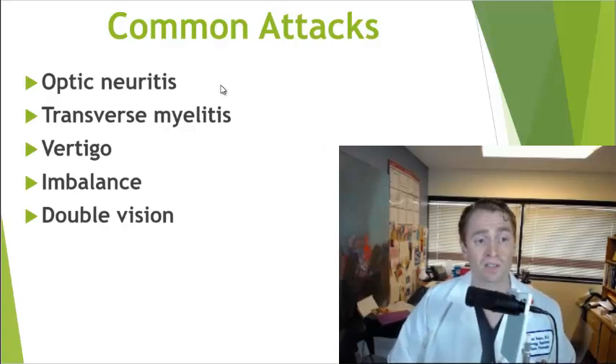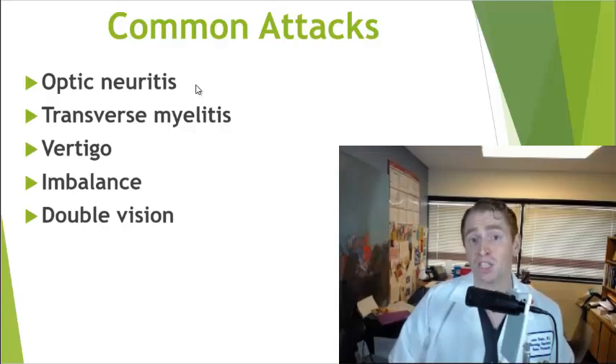Some common MS attacks include optic neuritis — inflammation of the optic nerve causing pain and vision loss, usually in one eye — and transverse myelitis, inflammation of the spine causing numbness or weakness in the limbs and sometimes bladder problems. Lesions in the brainstem often cause vertigo, imbalance, clumsiness, and double vision, though many other symptoms are possible.